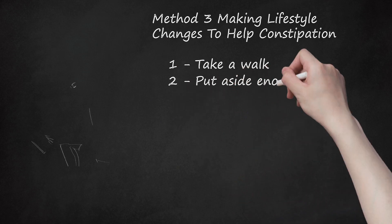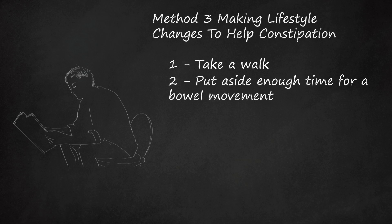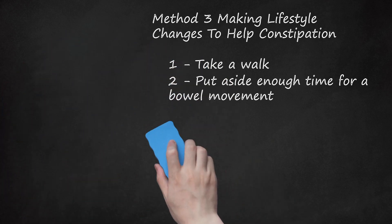Put aside enough time for a bowel movement. So many people rush and don't take enough time for a bathroom break. Make sure you have enough time to relax and let your bowels do most of the work. Bring a book or a magazine and try to arrange a time when you won't be interrupted. If possible, try to go to the bathroom at the same time every day to get your system regular.